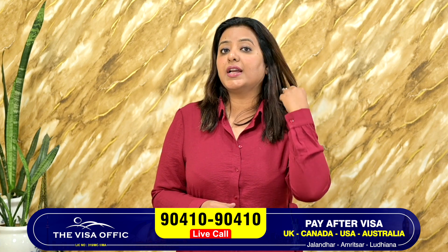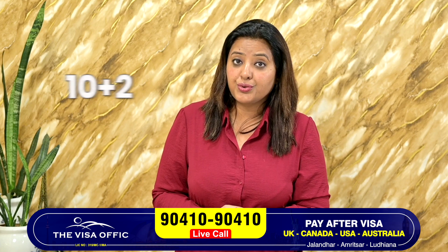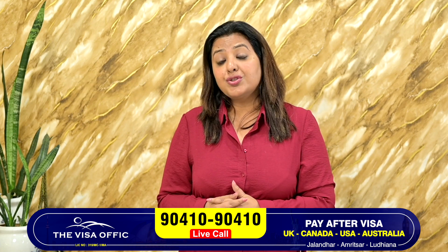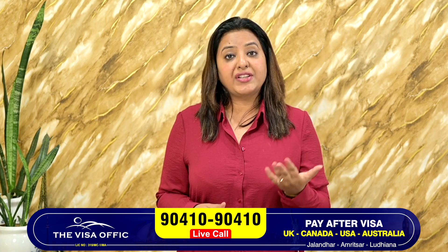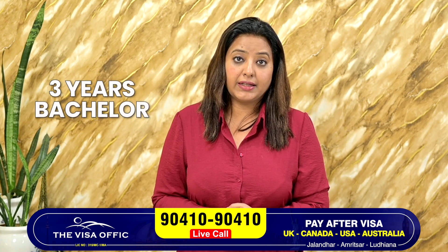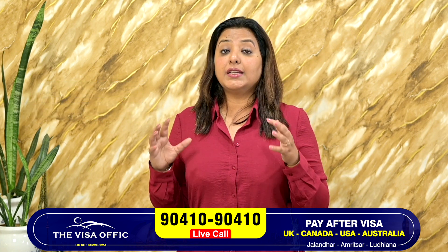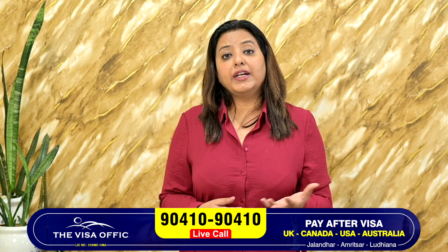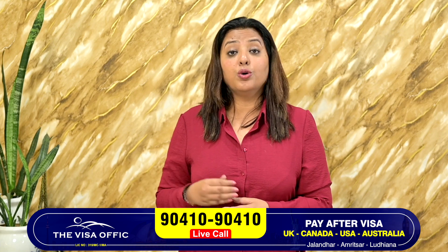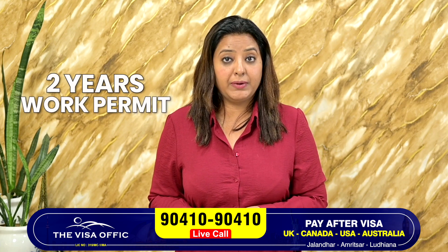The next show will be very special for plus 2 students. Those who are at plus 2 level and want to study in the UK, there is a bachelor degree for 3 years. Students are very lucky that they only have to pay for 3 years — covering their living costs and their fees. And after graduation, they have a work permit for 2 years.